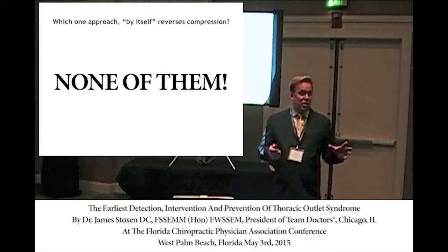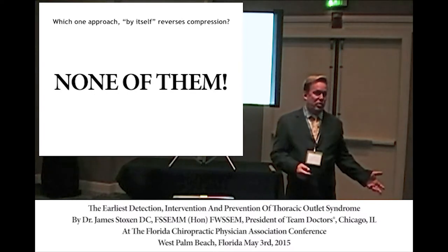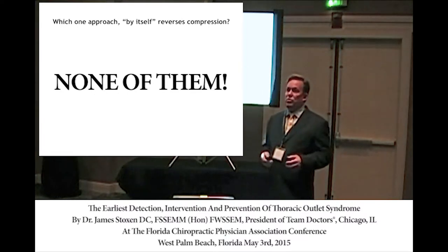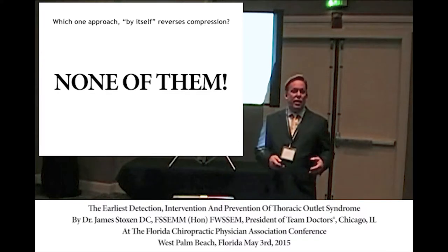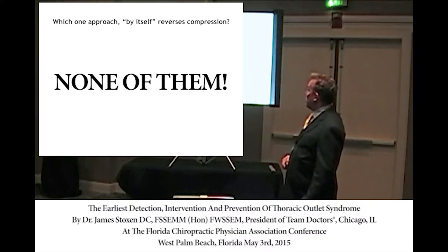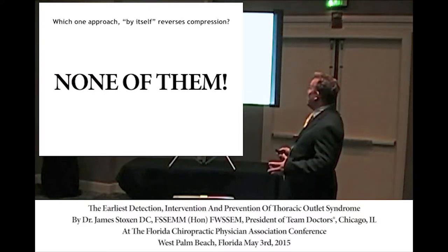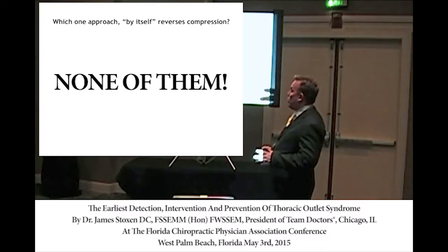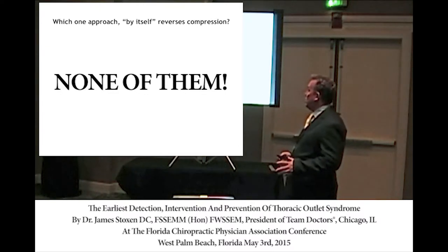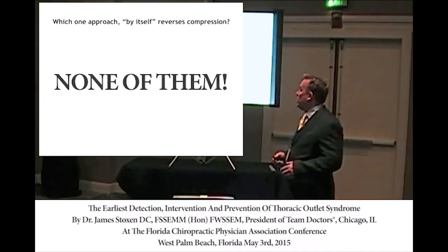So which of those treatments reverses the compression? None of them by themselves. That's why we have such a high failure rate with thoracic outlet syndrome. There are five different components that have to be met to have a successful non-surgical treatment.